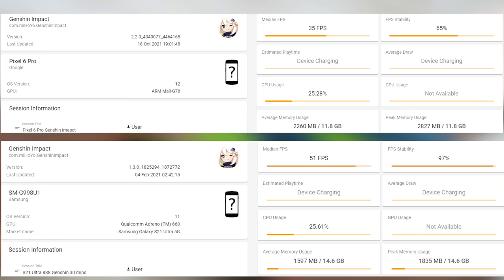Moving over to Genshin Impact, this is where we saw the biggest change and the biggest disparity in my gaming review of the Pixel 6 Pro. The average FPS for the Pixel 6 Pro is 35 frames per second, while it is 51 FPS for the Galaxy S21 Ultra over a 30-minute gameplay session. FPS stability is 65% for the Pixel — very unstable — compared to 97% on the Galaxy.